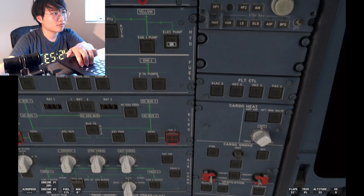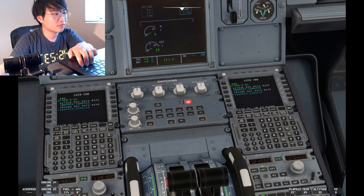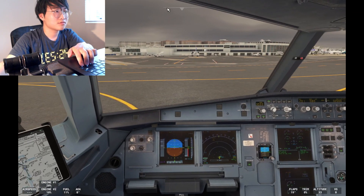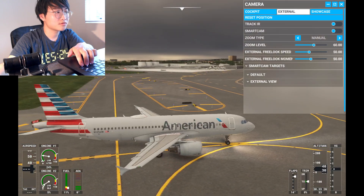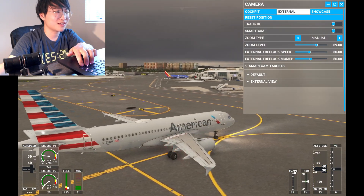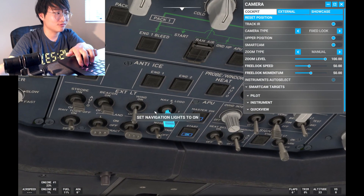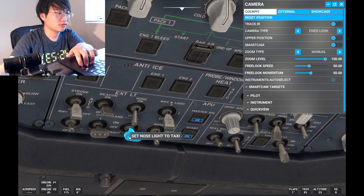American 106, check your altimeter — showing 1,400, Baltimore altimeter 3032. We didn't have that set right for 106. Ladies and gentlemen, welcome to Washington DC. Please remain seated while the plane rolls to the gate. Strobe light — auto. Taxi.